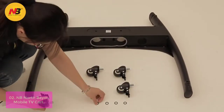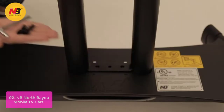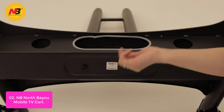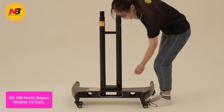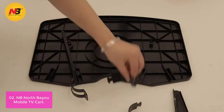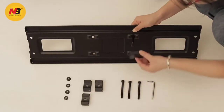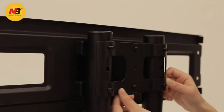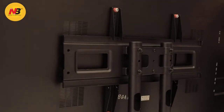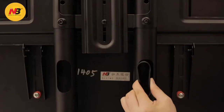List number two: NB North Bayou Mobile TV Cart. This universal mobile TV stand with mount is compatible with most 32–70 inch flat and curved panel LED, LCD, and plasma TVs on the current market. This rolling universal black steel TV cart offers a great solution for business presentations, educational sessions, or any other information-sharing venues. This mobile TV stand will meet your needs whatever they are. Features include smooth lockable caster wheels for safe, easy maneuvering so you can move your TV anywhere — perfect for home, office, school, airport, shopping malls, conference rooms, trade shows, hotels, and more.